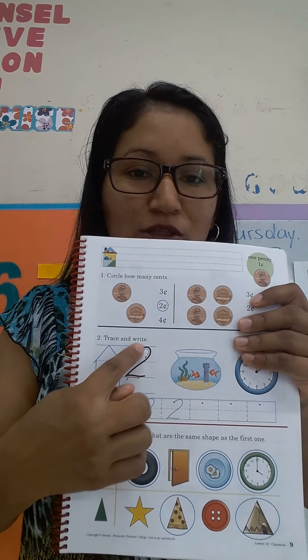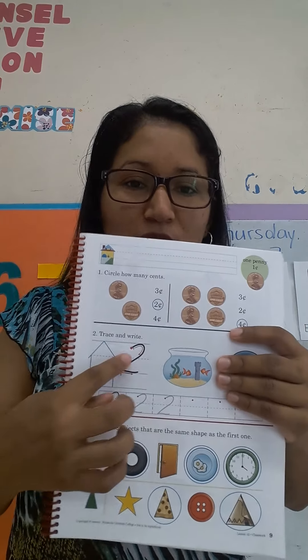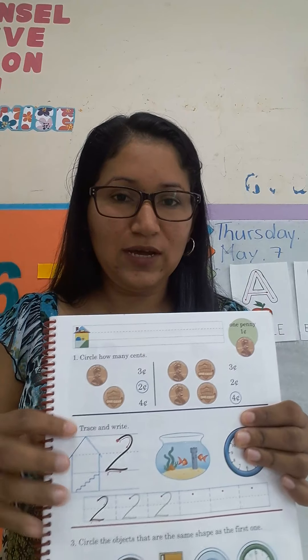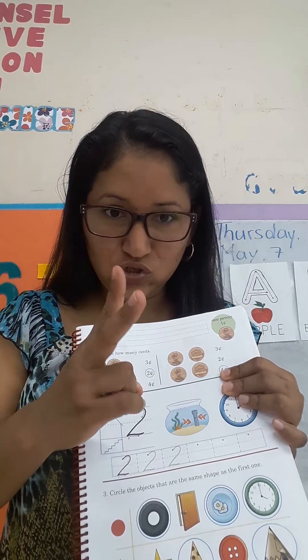Look, the number 2 looks like a swan, right? Parece un ganso, un patito. Number 2, excellent.